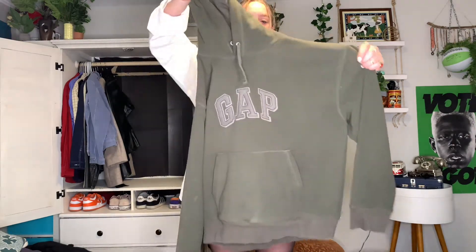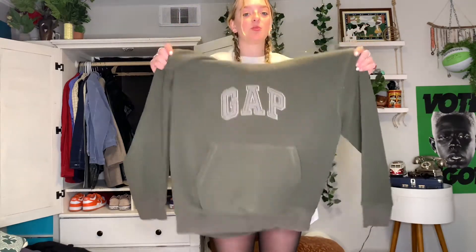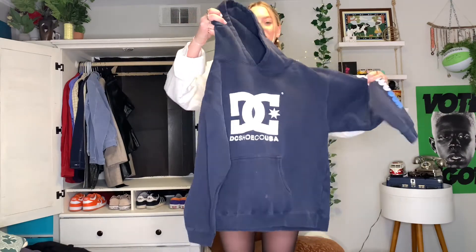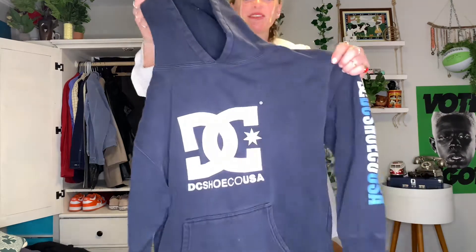First hoodie is this green Gap hoodie — it's fleece, forest green, super warm. Next hoodie is this navy blue DC hoodie, and I think I got this when I was like probably nine years old, a hand-me-down from my uncle, and for some reason I just can't give it up. It's super small on me but I just love it too much.